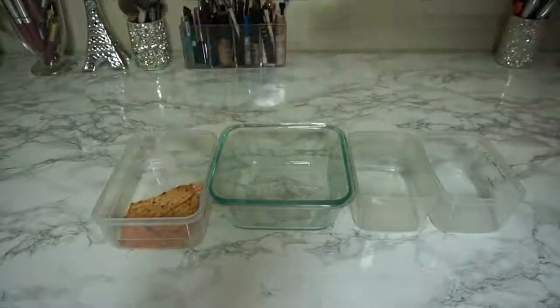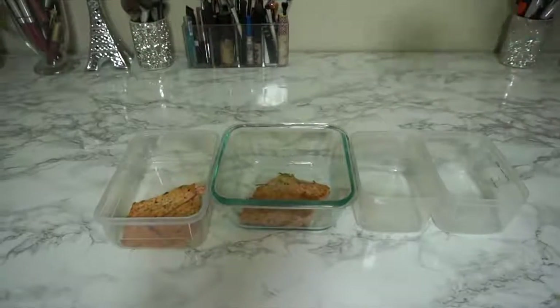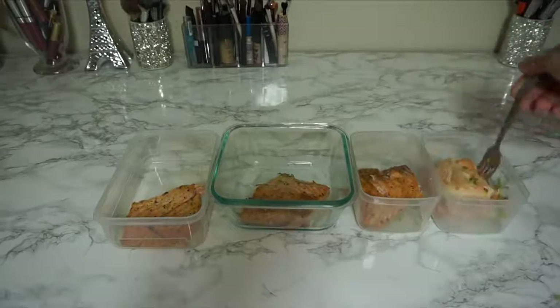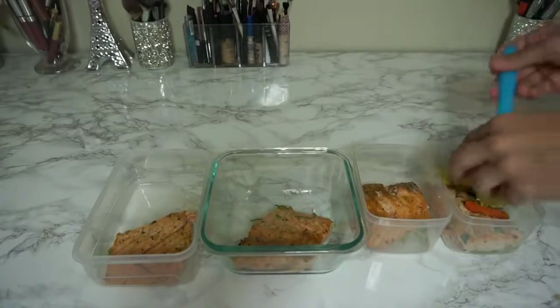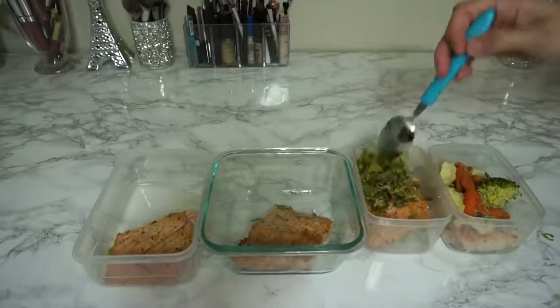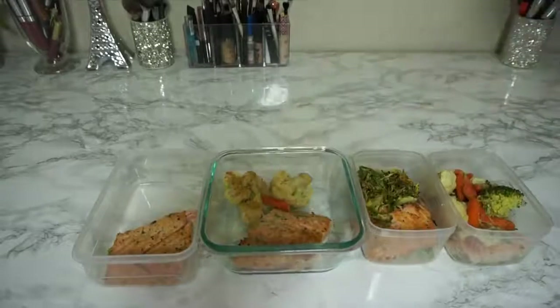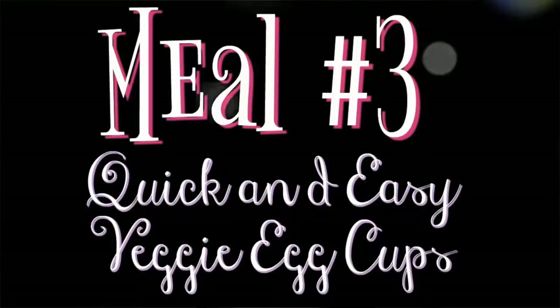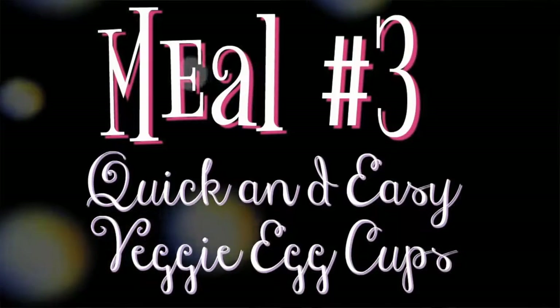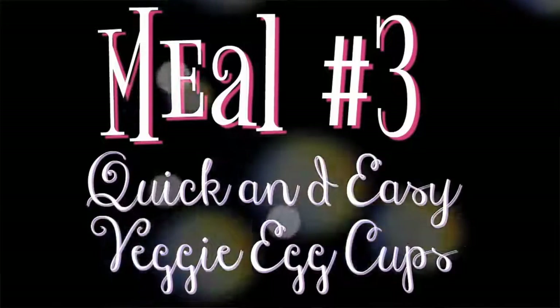Everything goes in the oven for 15 minutes and you're done. The Thrive Market website also sells meal prep containers for a pretty affordable price — I'll link those on my favorites page below. I'm just portioning out how much food I'd eat per meal, putting the veggies in with the salmon, and we're good to go.